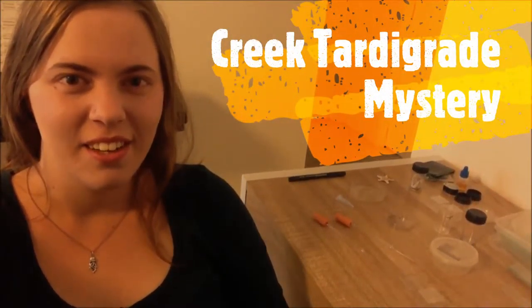Hello again! Today I'll be taking a look at tardigrades from a creek. They're a really nice-looking aquatic tardigrade, but they have something interesting going on in them that I haven't seen before in terrestrial tardigrades. So let's take a look.